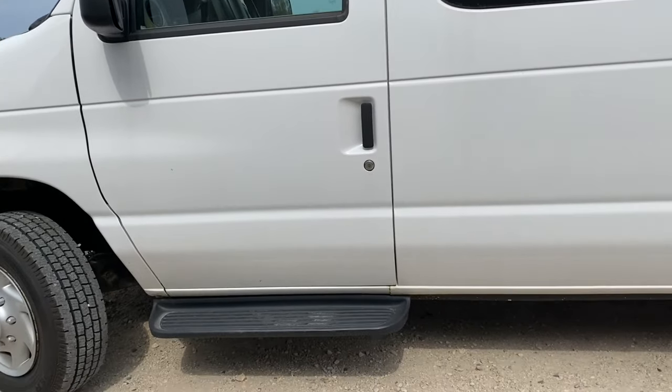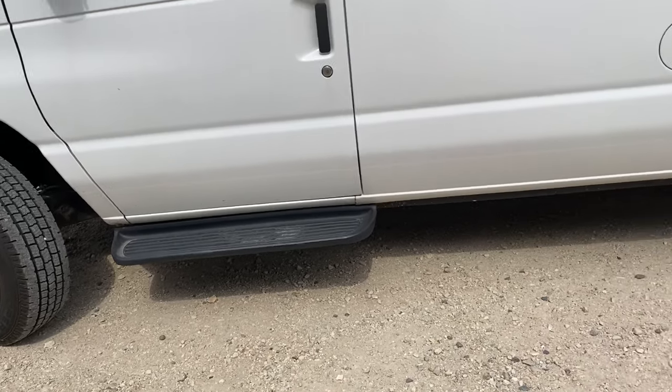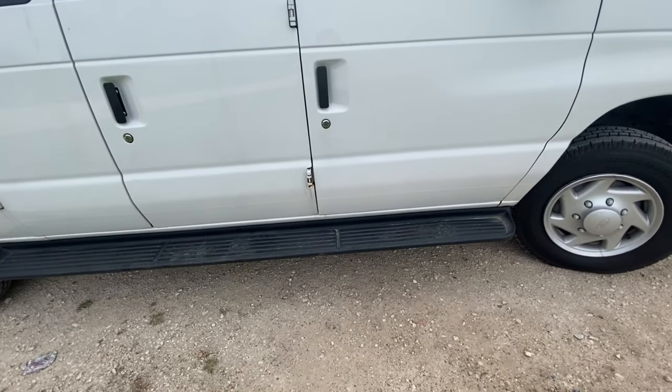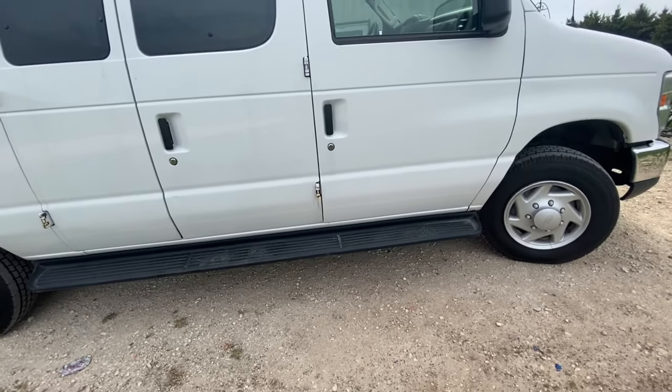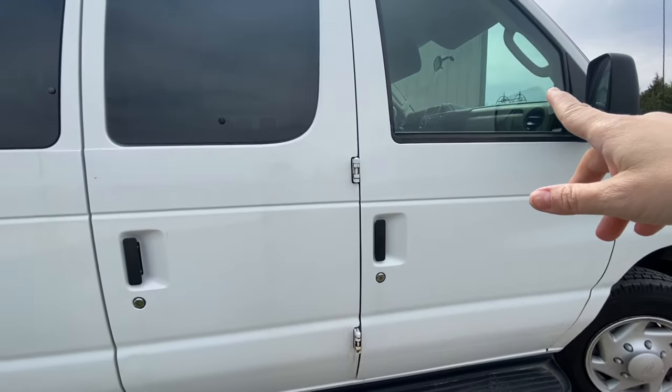It's a 12-passenger van. It has a step guard for me to be able to get into it, and it has a step guard on this side too, so when we pick up my mom she's able to get in, and then it has the grab bar up there also.